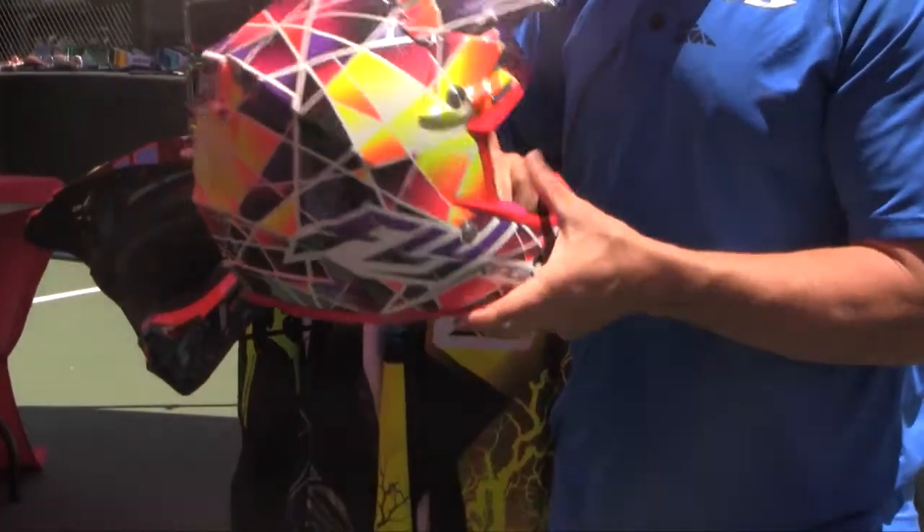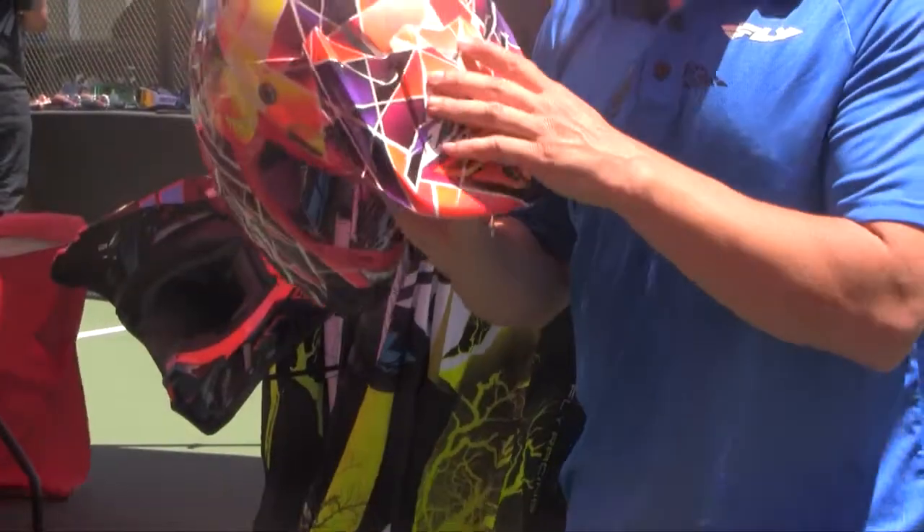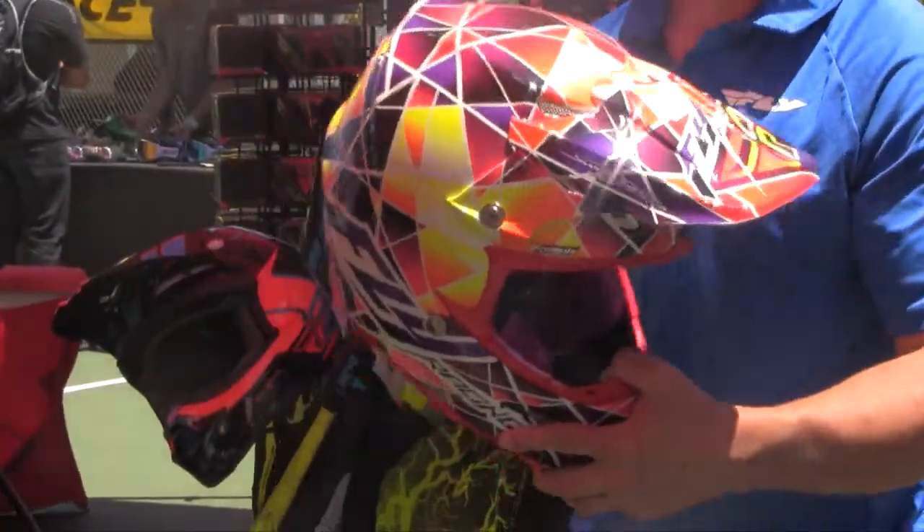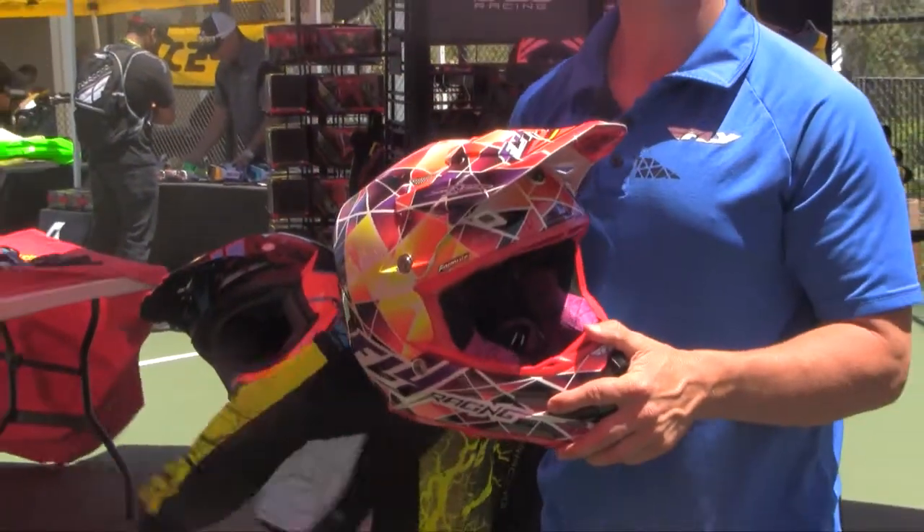Also with this helmet, as an added bonus, you get an extra visor — go down, chip, take a rock to it, you have a spare. And you also get our helmet garage, which is sold separately as well, but you get it free with this Formula helmet.